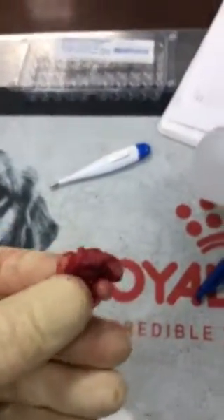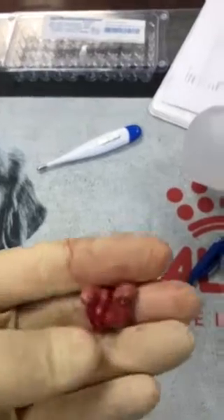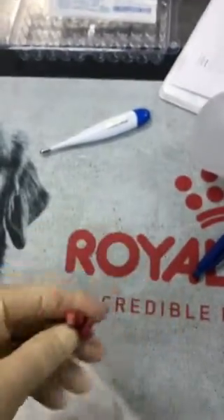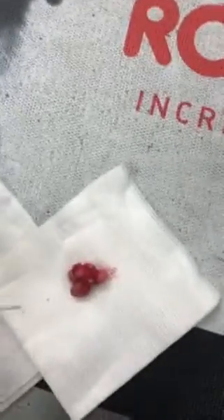This is an inclusion cyst taken out of a dog, out of his tail. There are actually lobulated cysts. This is what happens when you poke one.